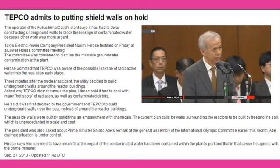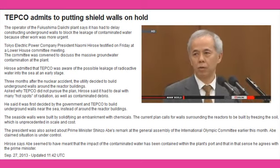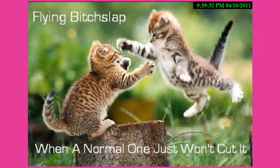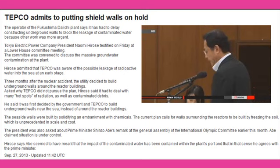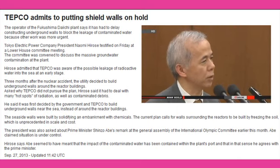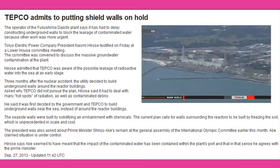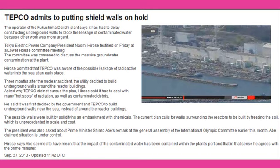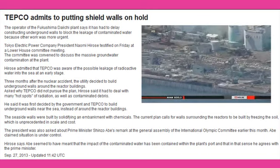He admitted TEPCO was aware at an early stage that radioactive water was leaking into the sea. Three months after the nuclear accident, the utility decided to build underground walls around the reactor buildings. When asked why TEPCO officials did not pursue the plan, Hirose said they had to deal with many hot spots of radiation as well as contaminated debris. Hirose said the government and TEPCO initially decided to build underground walls near the sea instead of around the reactor buildings.